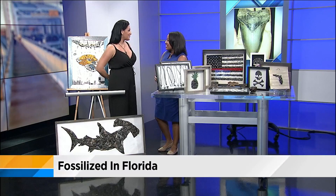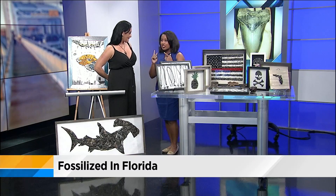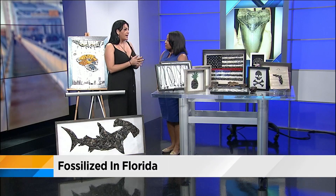I actually go digging in the middle of the state in all the freshwater rivers and creeks. A lot of people think shark teeth — beach. My best friend Stephen told me about it. Millions of years ago, it was all under ocean water, and after time the land masses changed and it all became freshwater. So it's like digging on the bottom of the ocean millions of years ago.